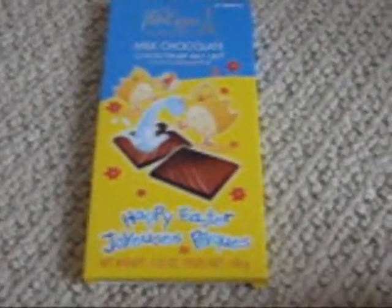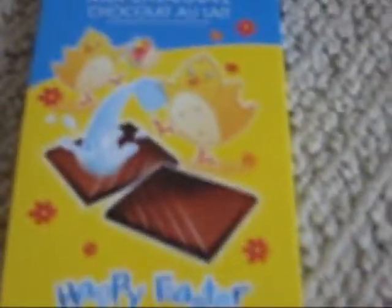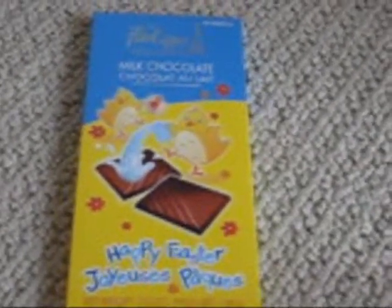The fourth thing I got is this Milk Chocolate little Happy Easter little thing. Chocolate bar.